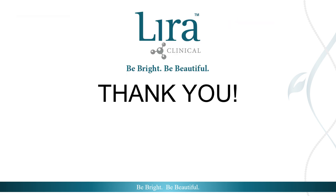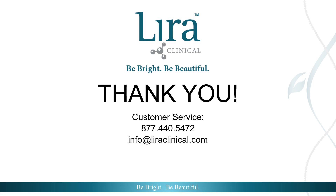Thank you for tuning in and joining me on this journey. My name is Ella Cressman — I'm a licensed esthetician, self-proclaimed ingredient junkie, and proud member of Lyra Clinical's education team. For questions, please reach out to your rep or contact customer service at 877-440-5472 or by emailing info@lyraclinical.com.